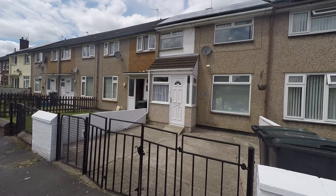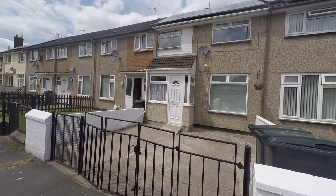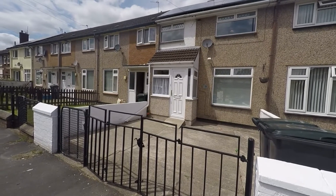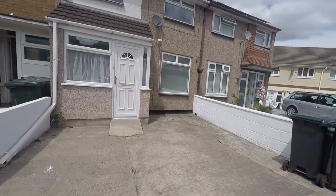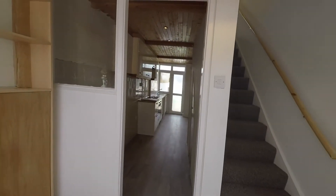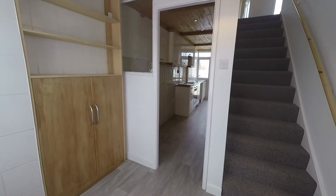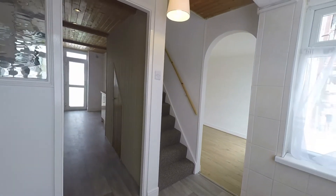Good afternoon and welcome to this Pinkmove video tour of a three-bed terrace property situated on Mono Way in Bettws, Newport. We're just outside the front of the property and as you can see straight ahead we have gated access to the front that could be used as a driveway. Entering the gate and through the front door, we come into a lovely spacious hallway giving access to the kitchen and living area as well as the first floor staircase. Newly decorated throughout.